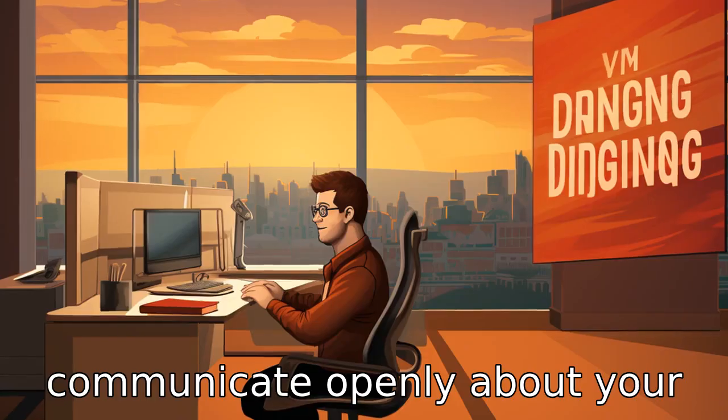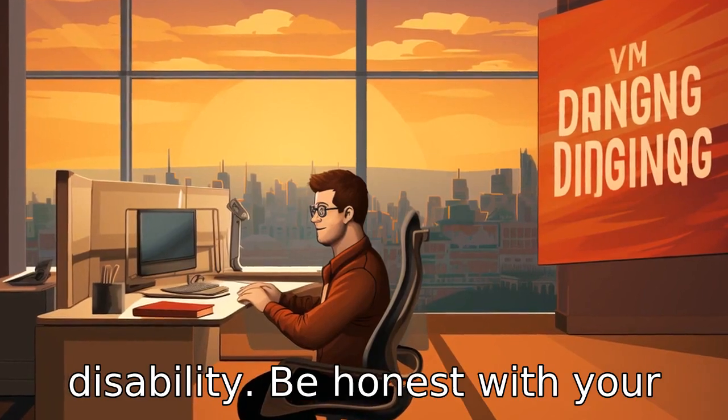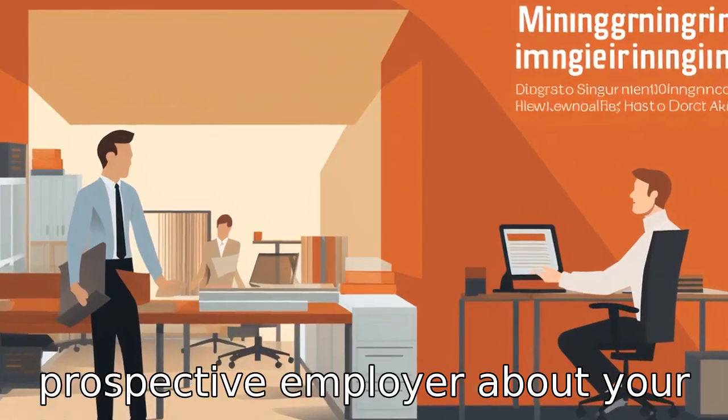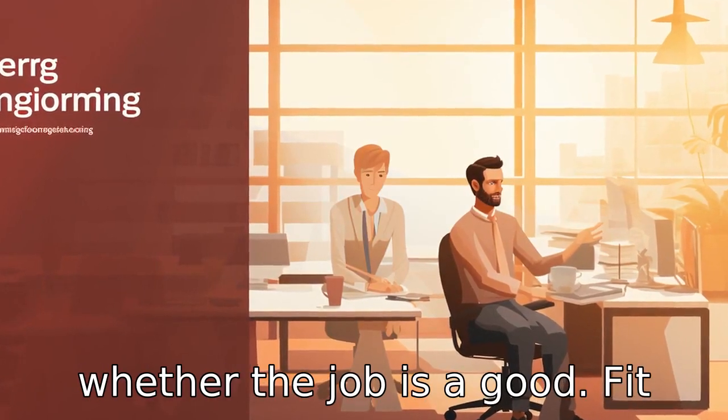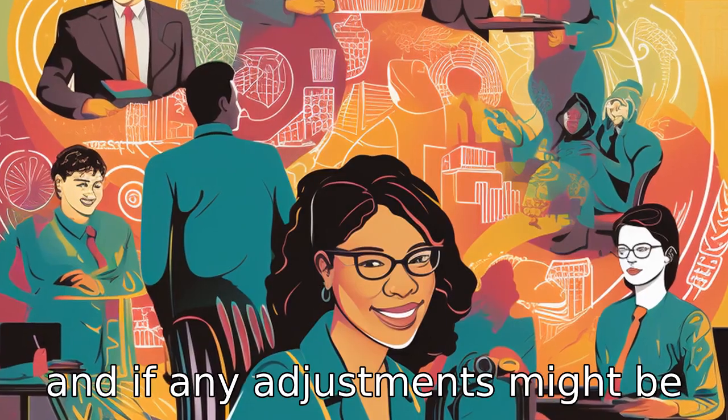Tip 7: Communicate openly about your disability. Be honest with your prospective employer about your disability. Open communication will help both of you understand whether the job is a good fit and if any adjustments might be needed.